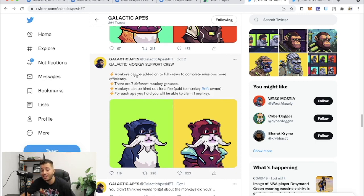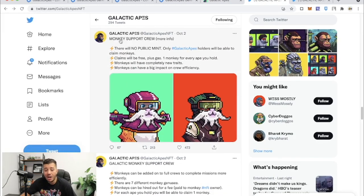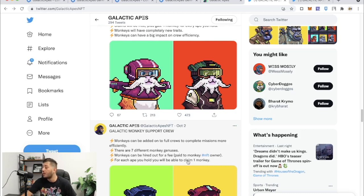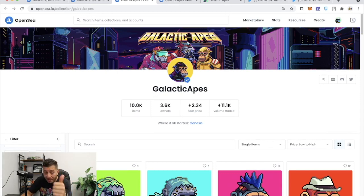Two days ago he said Galactic Monkeys will support crews. We're at a 2.35 Ethereum floor right now. If you're not priced out, I really recommend getting one because you're going to get a free monkey. Monkeys can be added to a full crew to complete missions more efficiently. There are seven different monkeys and monkeys can be hired out for a fee paid to the monkey NFT owner. For each ape you hold you will be able to mint one monkey. Since I have six or seven Galactic Apes, I'm going to mint six or seven monkeys. The total supply will increase from 10,000 to 20,000 with 10,000 monkeys added.